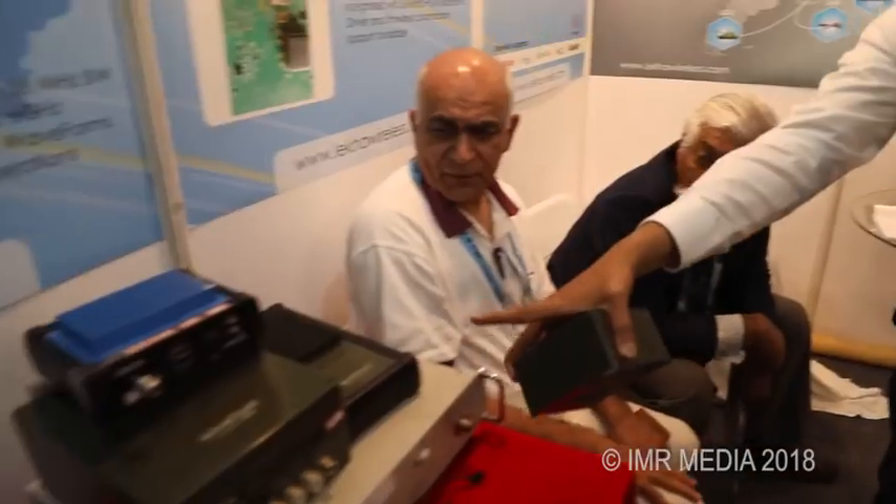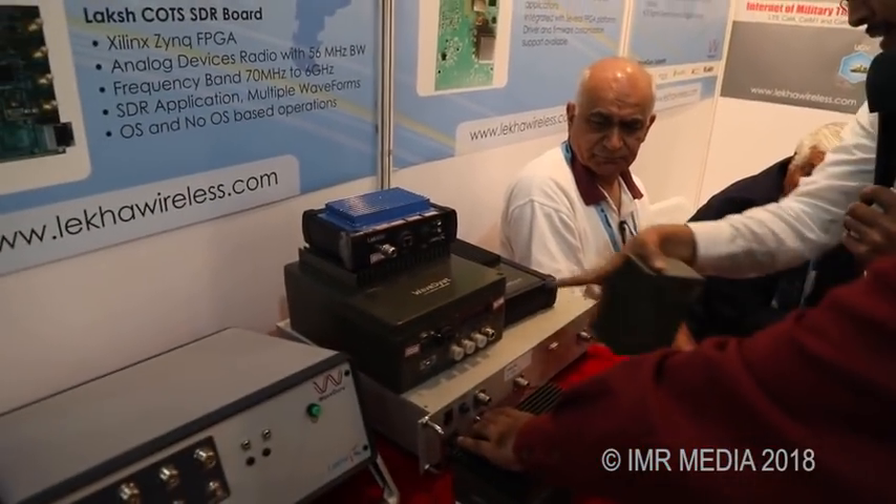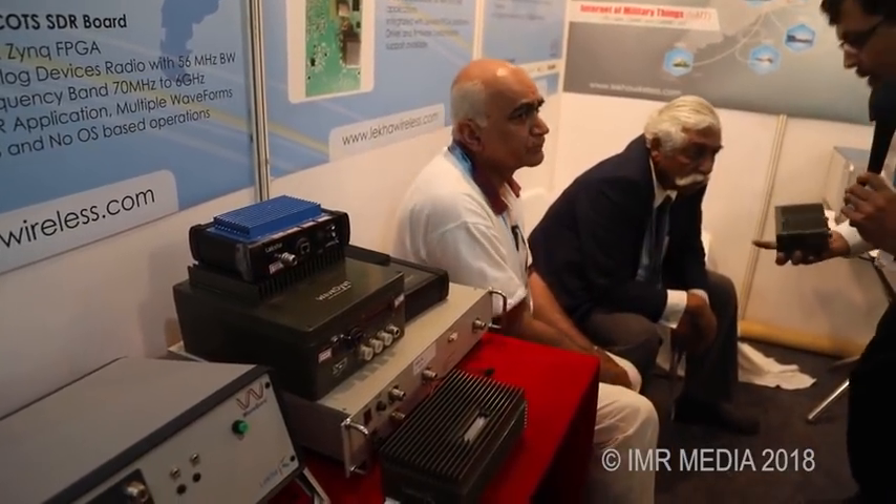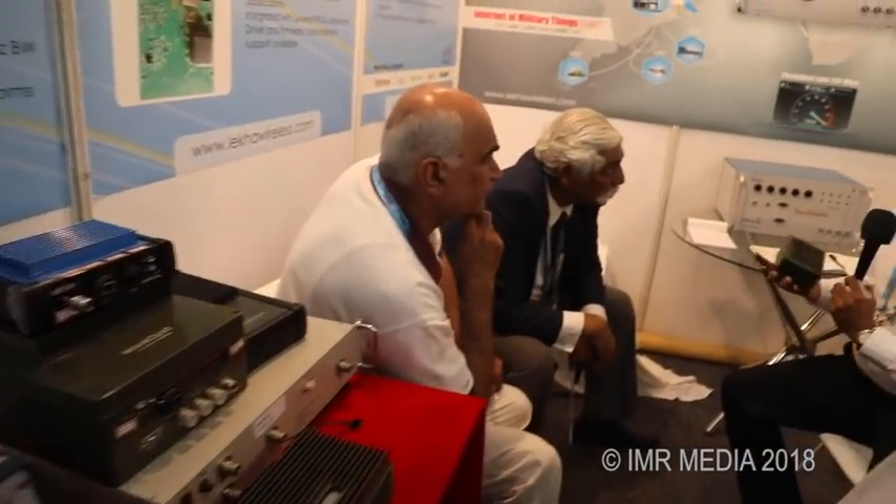It has already been shortlisted — we are a design partner for NAL and a few more companies in DRDO labs in Bangalore. This can cover a 10-kilometer radius for a UAV. This is our ground unit, where we can provide point-to-point and point-to-multipoint systems.